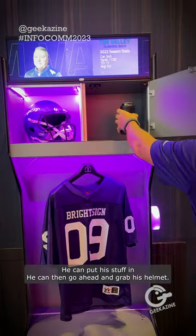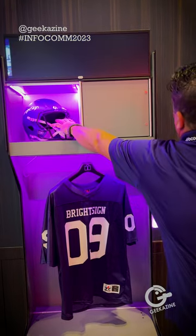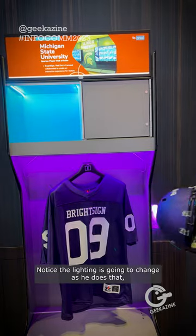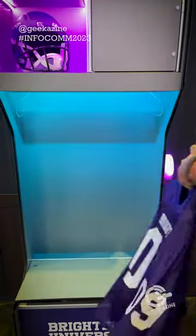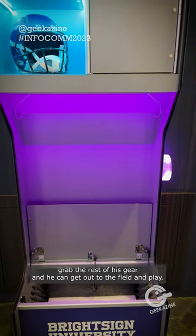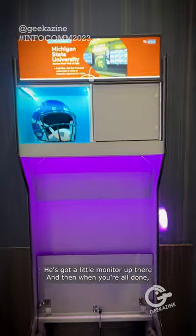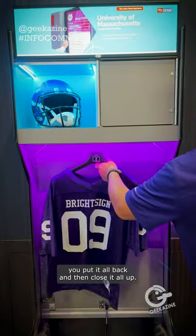There are a lot of different controls on there and he can put his stuff in. He can go ahead and grab his helmet — notice the lighting is going to change as he does that. Then when he goes to grab his jersey, he's all set to grab the rest of his gear and get out to the field and play. He's got a little monitor up there, and when you're all done you put it all back and close it up.